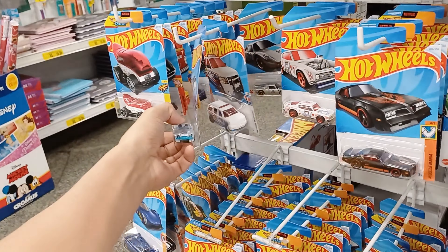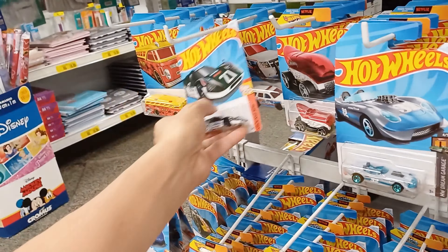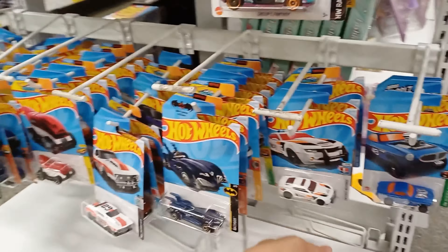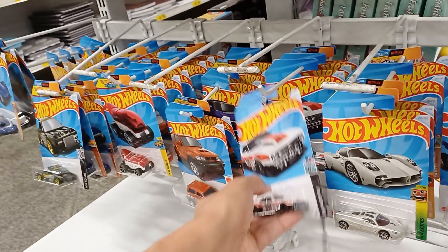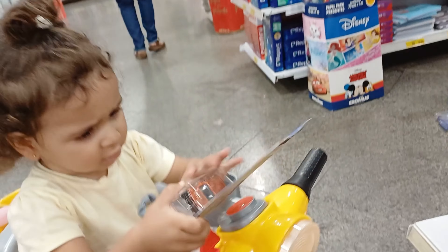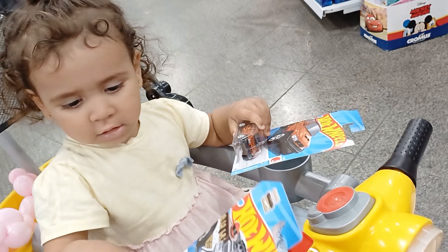Esse carro aqui ficou com uma cor bonita — olha essa cor, tá linda. Oi, amor. Você tá doido pra andar, mas hoje a gente não tá com a mamãe, então não vou deixar ela correr não. O papai vai deixar você correr só depois que eu terminar aqui o vídeo. Olha aí, galera — esse aqui eu já peguei pra collection. Igualzinho que o papai pegou pra você, ó.